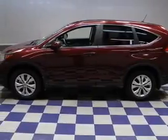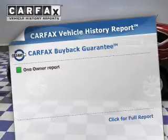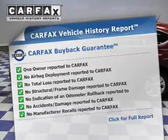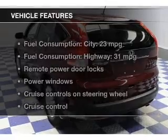Let the outside in with a built-in sunroof. Know the history on this ride and greatly reduce your buying risk with the included Carfax Vehicle History Report. With these notable features, you won't want to miss out on the opportunity to own this amazing ride.